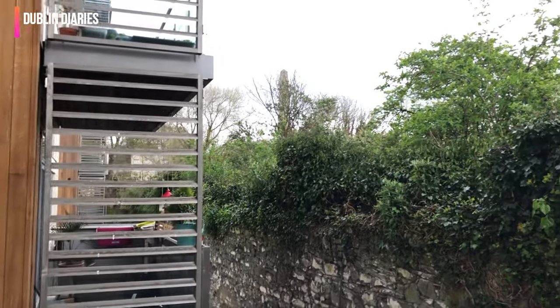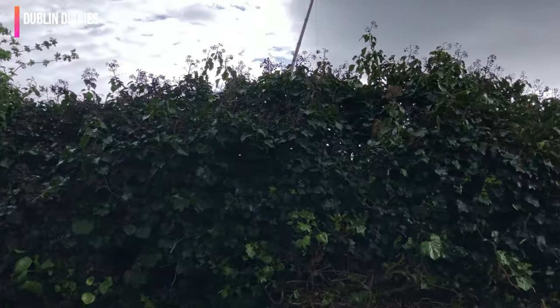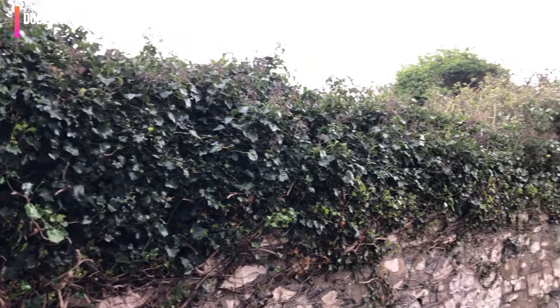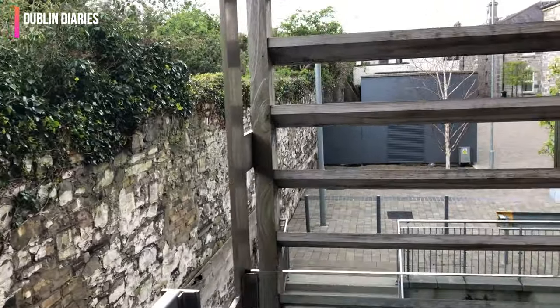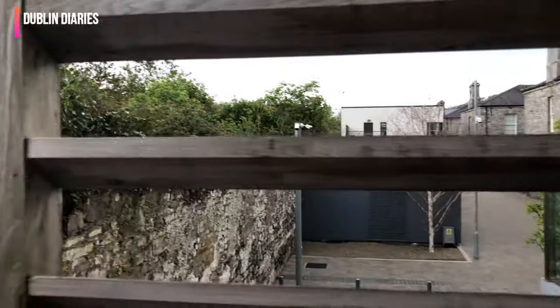And here you can see the balcony. From the balcony, you can see Phoenix Park. And behind it there are tracks of the train. And here you can see the train. And if you are going to the main road, here you can see the window.